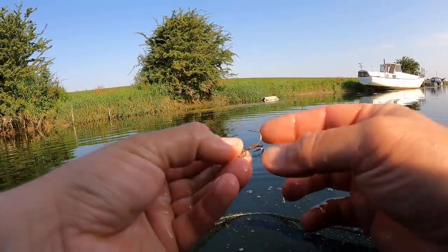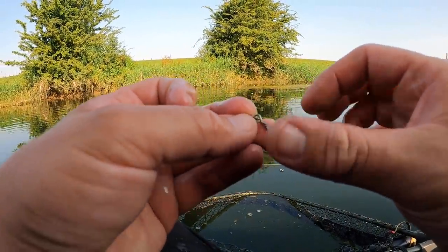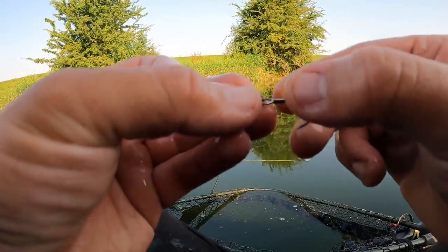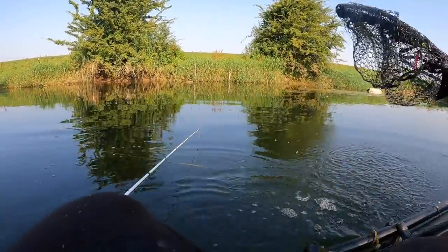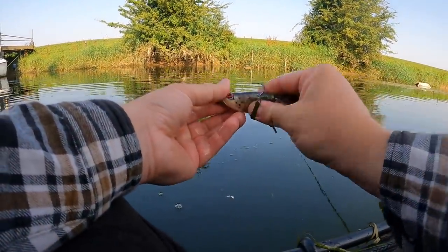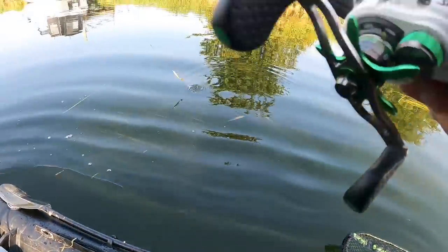Looking at that treble — the split ring opened up. Maybe they had a cheap lure with cheap split rings and the split ring opened up. It's been in there a while as you can tell by how rusty it is, but we've got it out of him so he should be alright. I'll put that in my bag and get rid of it when we get home. That's my third pike landed, fourth fish total. Every fish I've caught has been on a different lure today, which is kind of cool.